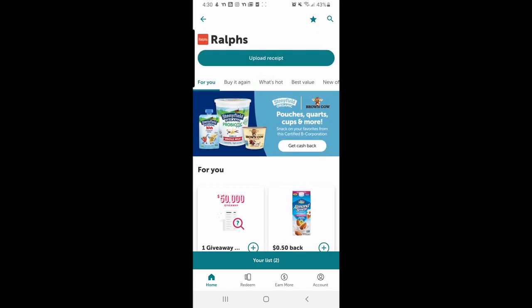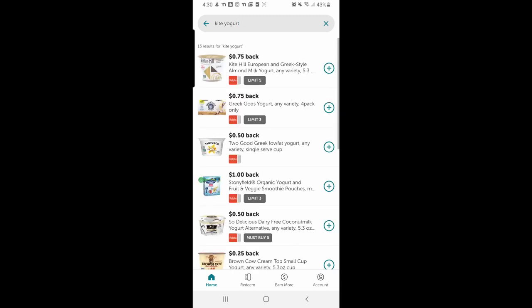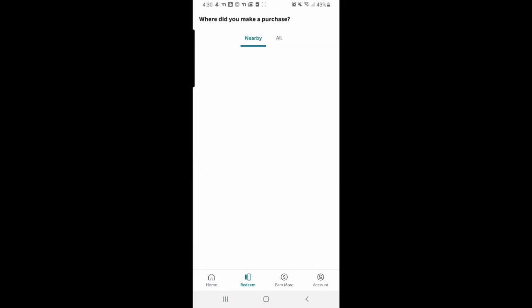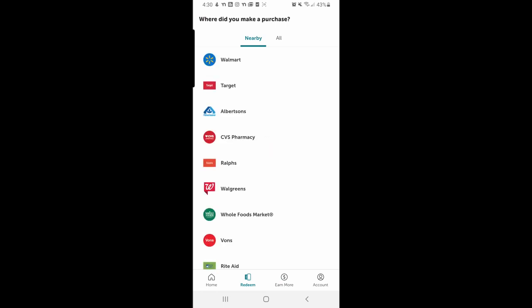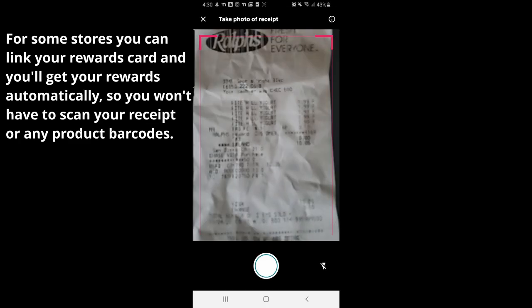I went to Ralph's and I bought this yogurt we usually buy, so I picked that one — about five of them. I click that I want to redeem this one, then I pick Ralph's and take a photo of my receipt.